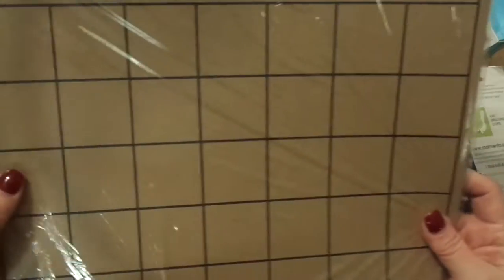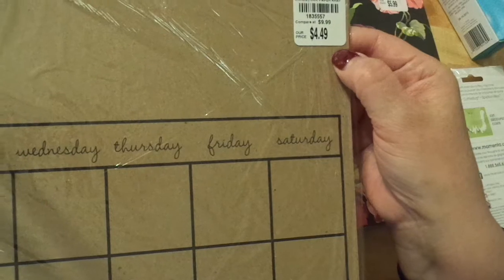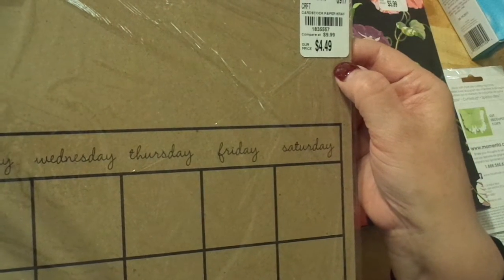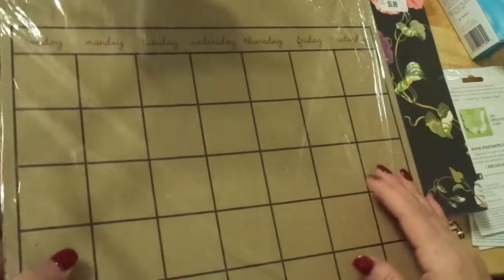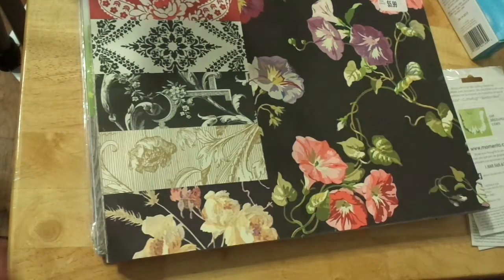I also picked up calendar paper in the cardstock section — I love that. It was $9.99 for $4.49. It's by Canvas Corp — a Black and Craft Modern Calendar. I'm assuming there are 12 sheets in there. I may just make one starting in February for our family and post it in a 12x12 frame. I haven't done that yet and thought it sounded fun.